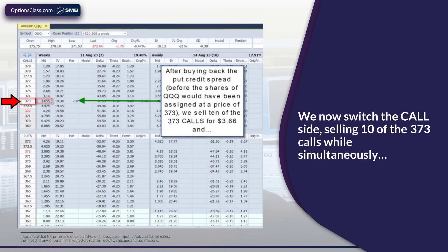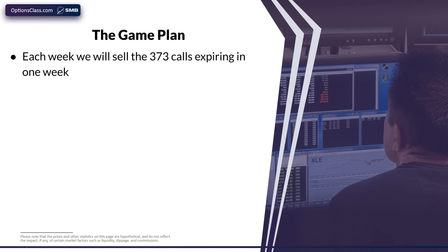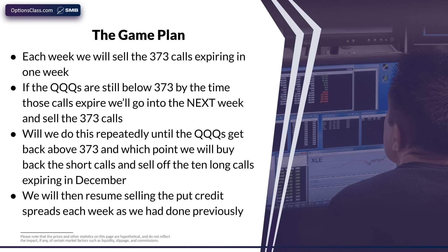Options close to the market price of a stock will always be worth more than options farther away from that price. Simultaneously with selling those 10 calls, we go way out to the end of the year — December 29th — and buy 10 of the $370 calls expiring on that date for $24.71. Our game plan: once we took that first loss on the August 4th put spread, we now essentially revert to the call side, selling against those December calls by each week selling $373 calls expiring one week later. We'll keep doing this until the QQQ rallies back above $373, at which point we'll close the short calls and the long December calls, then resume selling put credit spreads each week.